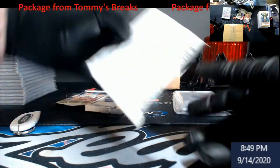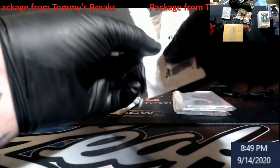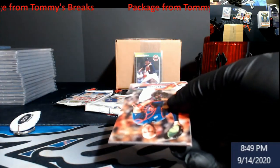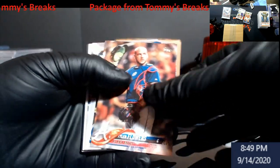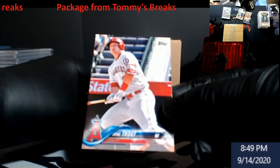Let's try oldest and newest - 2018 Series 1 Topps. Mr. Flowers starting it off there we go. Never go wrong with this guy - Mr. Mike Trout!